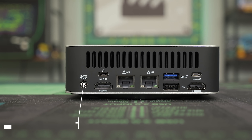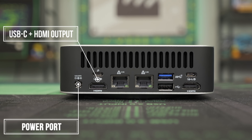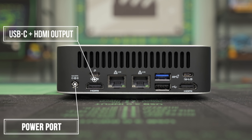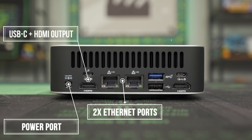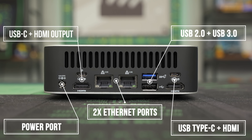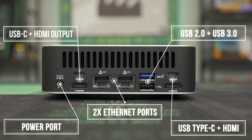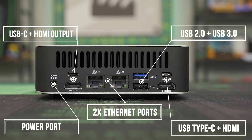They did not slack on the back ports either. We have the barrel jack for power, an HDMI out, a USB Type-C that's 40 gigabytes per second transfer with DisplayPort and power delivery, dual 2.5-gigahertz Ethernet ports, another fast USB 3.0, a USB 2.0, another USB-C that's also DisplayPort out at 40 gigabytes per second, and then another HDMI out. So you can run four monitors on this mini PC. It also has Wi-Fi 7 on board.